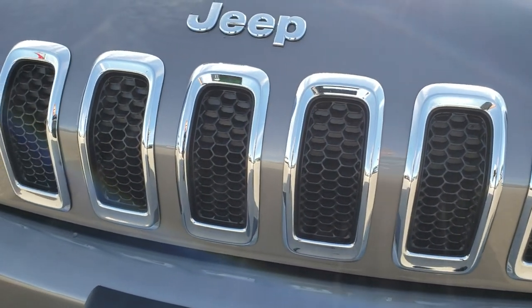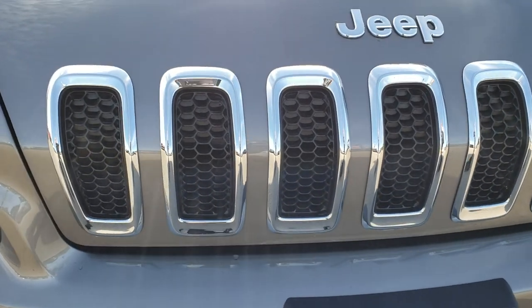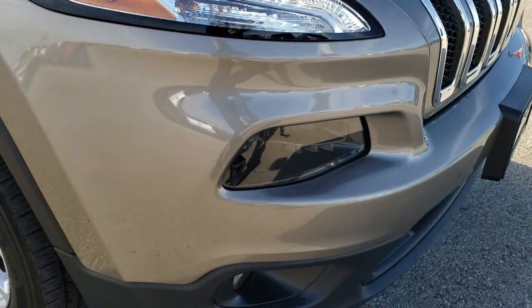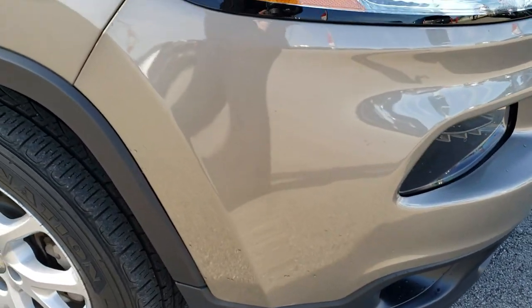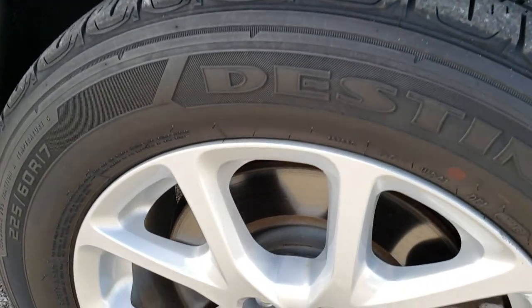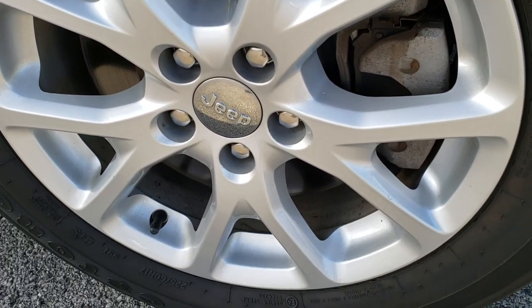The 7-slotted chrome trimmed grille and the chrome Jeep lettering on the front. No dents, dings, or cracks on that front bumper. Passenger side fender is in excellent condition as well, and the passenger side rim — no scuffs or scrapes on that.